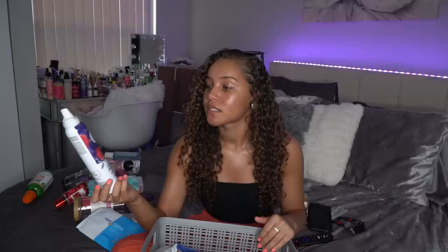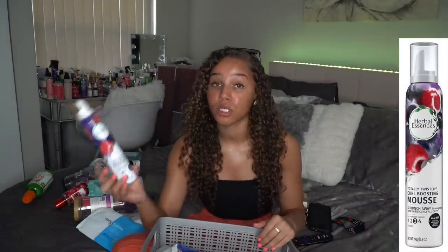I also finished out this Herbal Essences Totally Twisted Curl Boosting Mousse — I have so many good things to say about this. Have you ever woken up and had to pull your hair back in a ponytail but had that poof ball and didn't feel like going through the whole refreshing process? This is gonna do you justice. Put it on your curls and you can rake it through — it immediately detangles your hair. I have so many backup cans because I love this product so much. 10 out of 10, highly suggest. I already have my backup.